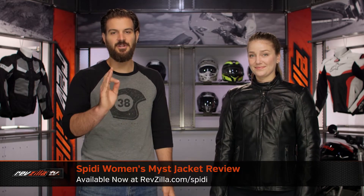Spurgeon here with RevZilla, and today we are taking a look at the Speedy Mist Women's Leather Jacket, available at RevZilla.com.